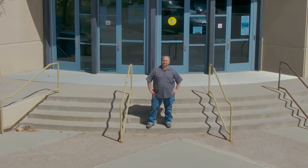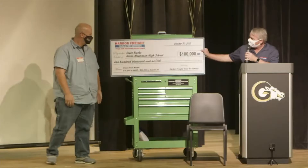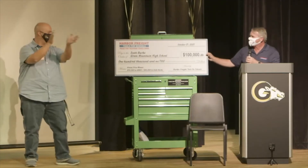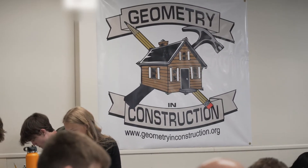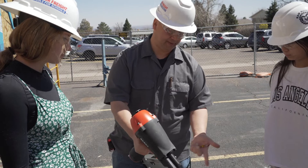Meet Scott Burke, a construction teacher from Green Mountain High School. Scott was a 2021 Harbor Freight Tools for Schools Prize for Teaching Excellence Grand Prize winner and is renowned for creating the popular geometry and construction curriculum that has impacted more than 70,000 students nationwide. We are thrilled to have Scott share his insights and experiences.